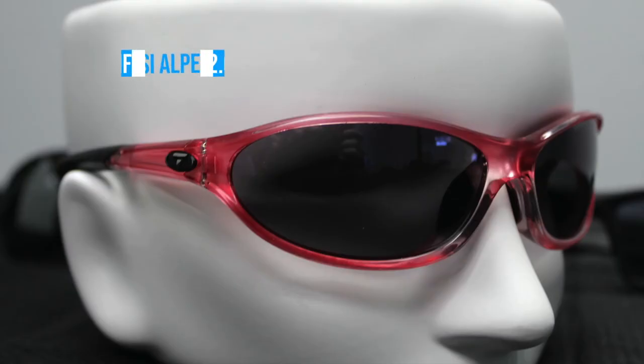These next frames are Tifosi's number one selling women's pair of sunglasses, perfect for women looking for an active lifestyle. They're way too small for me so I'm not going to try to put these on, but they come in hot pink and crystal purple. The Tifosi Alp 2.0 are perfect for women — they've got a sleek, cool design, are form-fitting, and have rubberized temples that will stay on your head and not leave your sight.